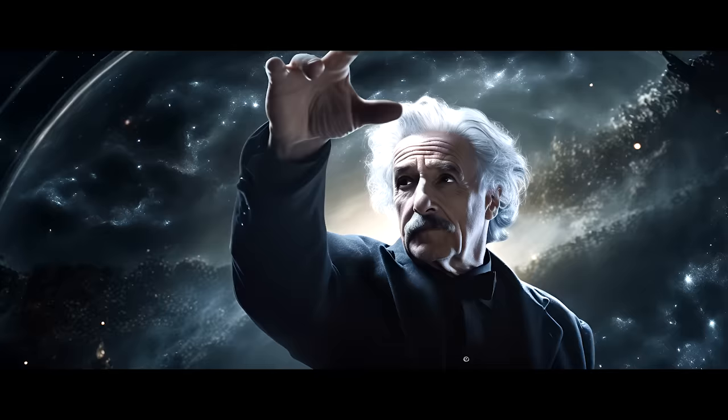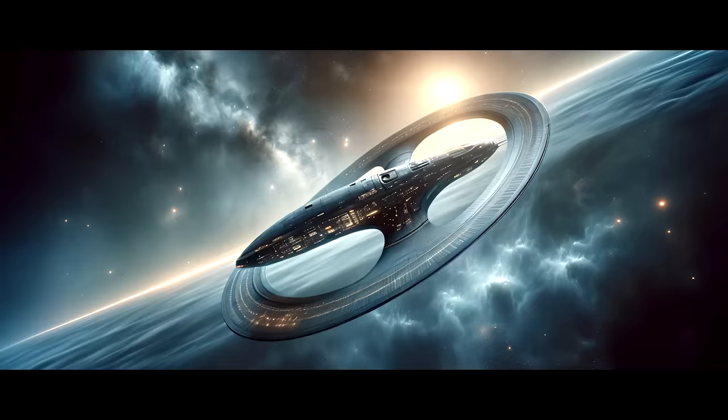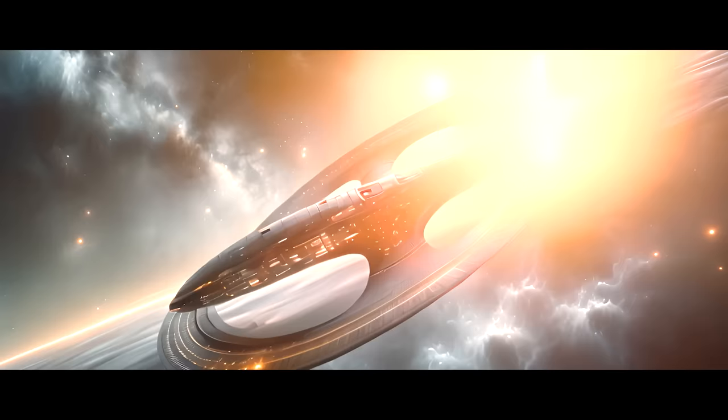If a normal, non-warp spaceship travels for one year at near the speed of light, on Earth, seven years will pass. But this does not happen on board a warp spaceship, because the spacecraft is not moving — the space around it is. So time on board the ship and on Earth move at the same rate.